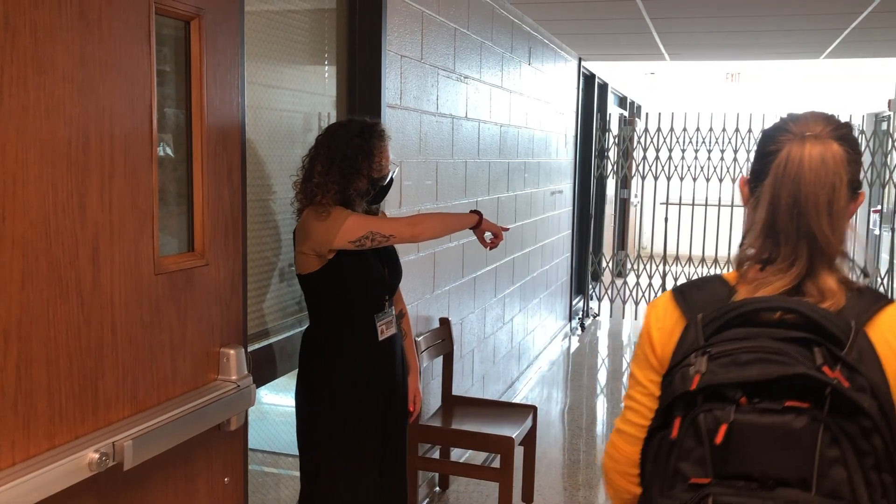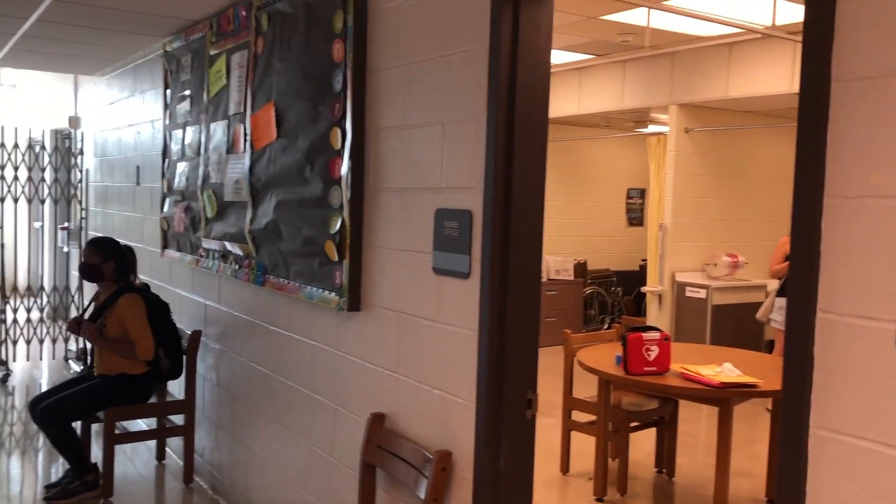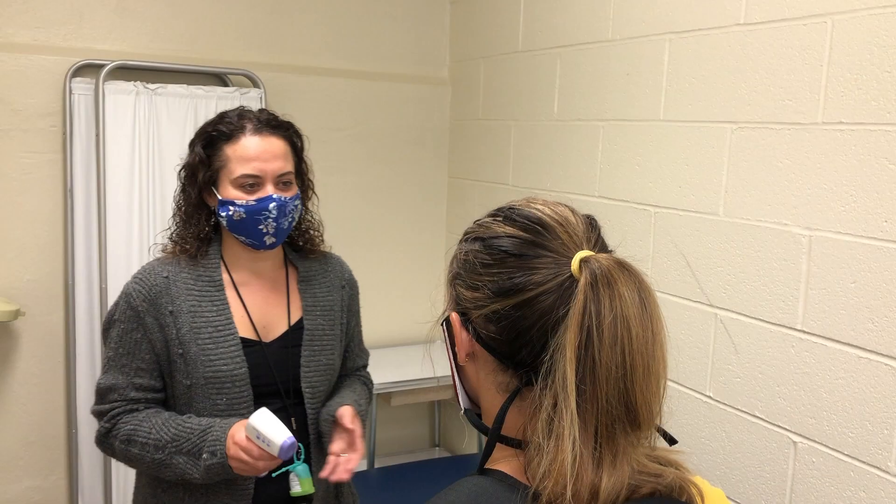In the event of an elevated temperature, a staff member will direct students to the isolation area spaced 6 feet apart. Students will be given further direction by our school nurse.